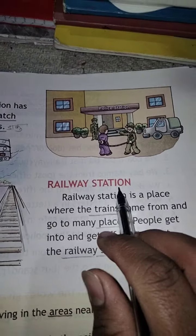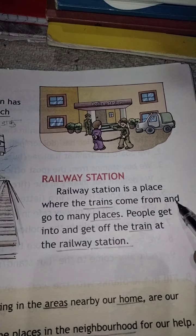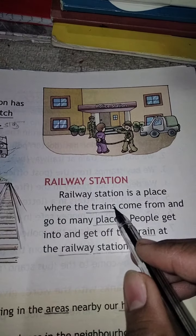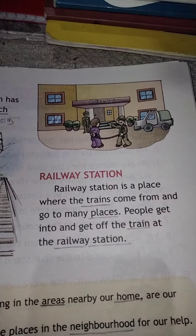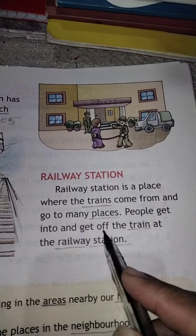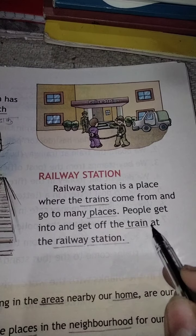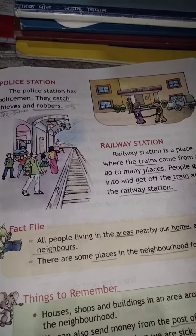Next hai railway station. Railway station is a place where the trains come from and go to many places. Railway station woh jagah hai jahan se train aati hain aur doosri jagahon par jaati hain. People get into and get off the train at the railway station. Railway station par log train mein baithte hain aur utarte hain.